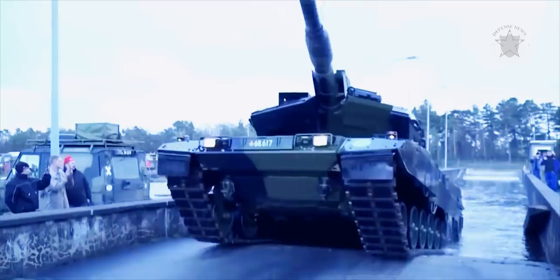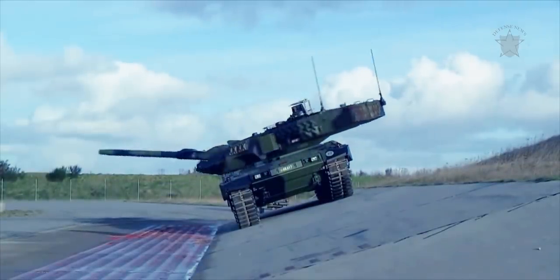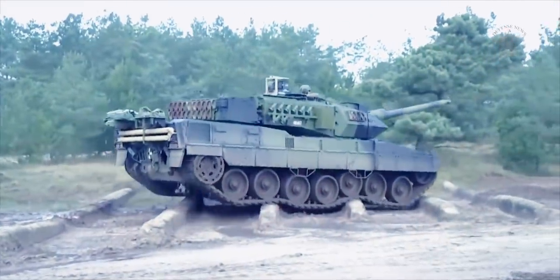The German army has already moved to upgrade their existing Leopard 2A6 fleet to the newer Leopard 2A7 standard, and these have also been offered to Saudi Arabia in a deal currently blocked by political wrangling at home in Germany.